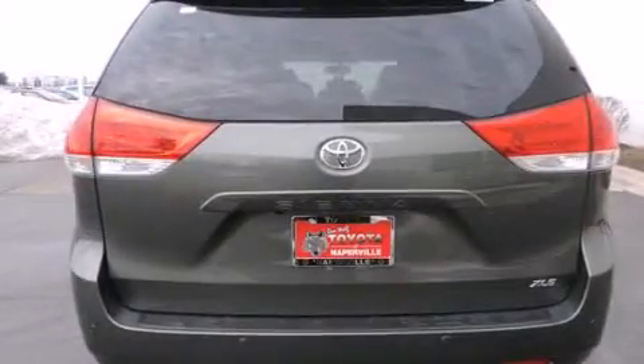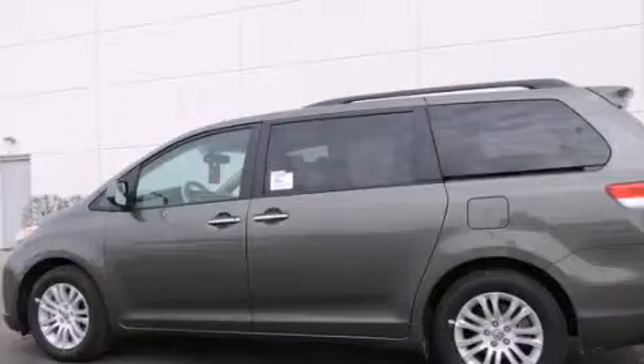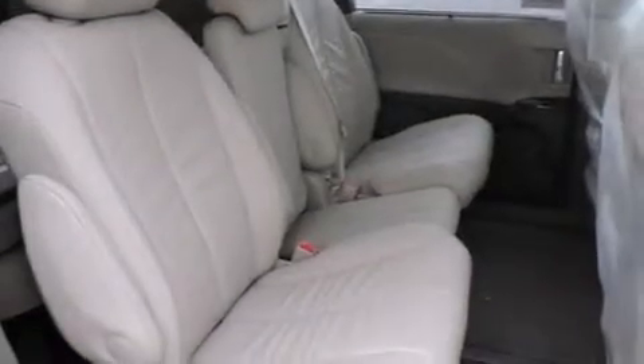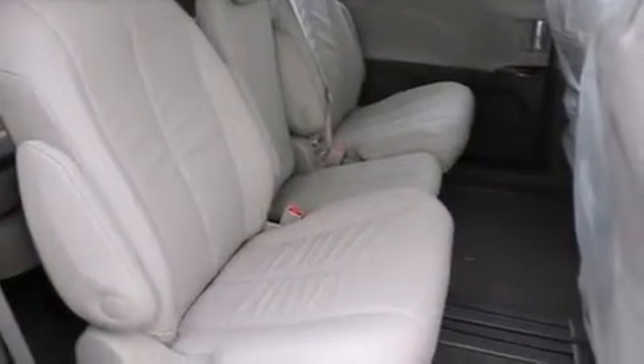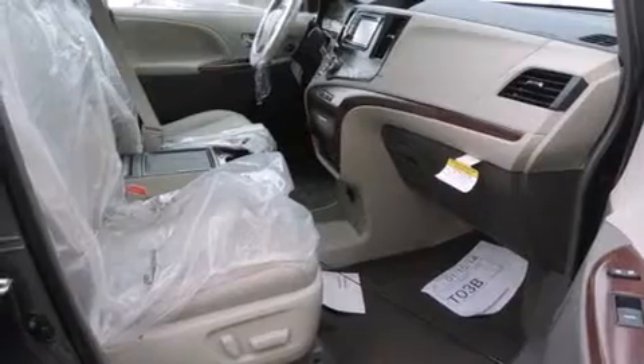The following features are also included: a split-folding rear seat, cruise control, an auto-dimming rearview mirror, a 6-speaker audio system, a leather-wrapped steering wheel, front-side impact airbags, a home link feature, a rear window defroster, a CD player, and an automatic climate control system.